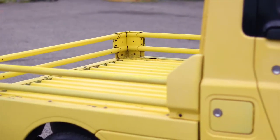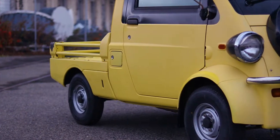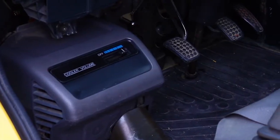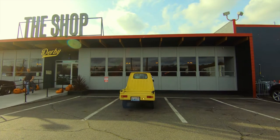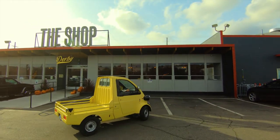This one's relatively stock. It's been repainted yellow with brand new tires on it. Runs and drives great, has air conditioning that blows very cold. It's definitely an interesting little vehicle — fun for around town and gets lots of looks.